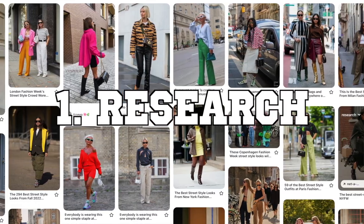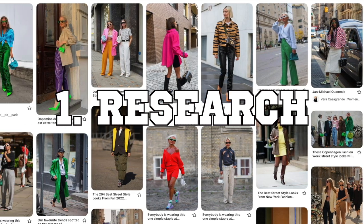The first step you should take before buying new clothes for the season is going to be to do your research. Now this is gonna vary depending on your personal style. If your style is very classic and you tend to like the same sort of pieces, you're gonna probably do less research than someone who likes to keep their wardrobe current and wants to stay on trend.